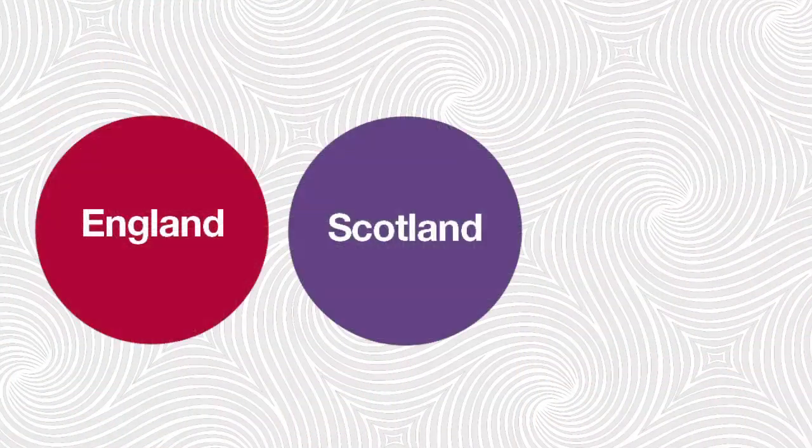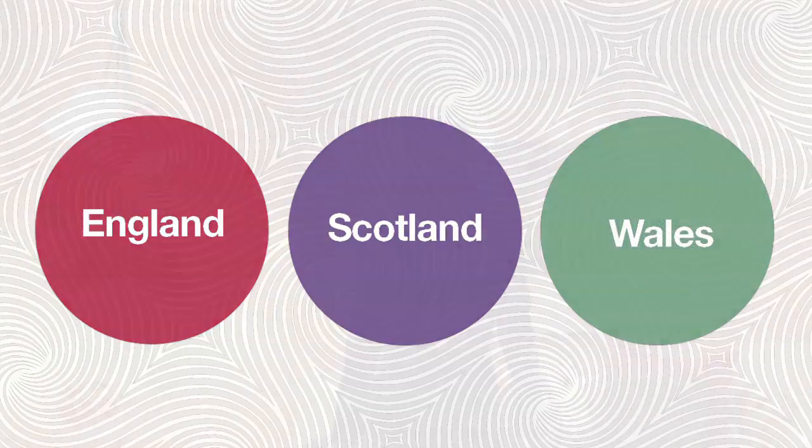Help to Buy is available to all Taylor Wimpy developments across England, Scotland and Wales. It makes buying a home even easier, even if you've got limited equity in your existing home. There are two great ways to buy with Help to Buy.